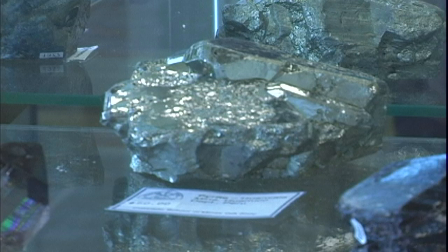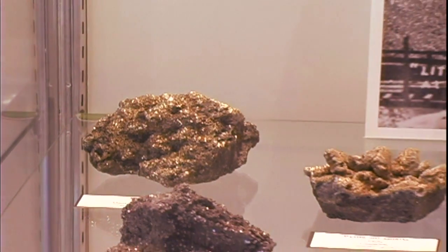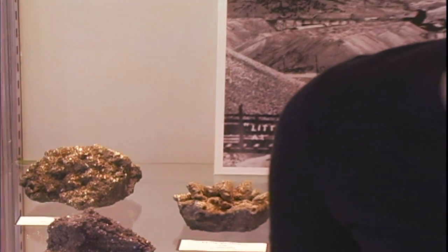One thing to be careful of when you think you may have found gold is something called pyrite, which is actually fool's gold. Right behind me is an example of pyrite. It looks very similar to gold — the color is very similar — but it is a very abundant mineral and has very little economic value.